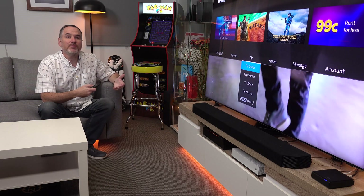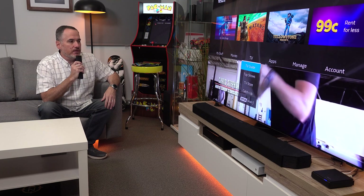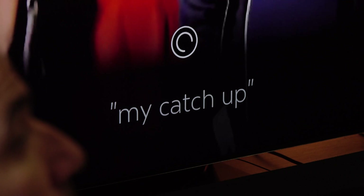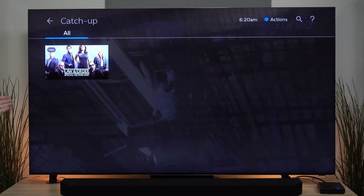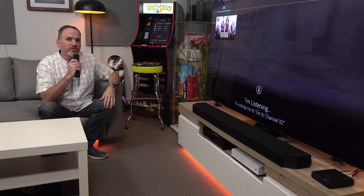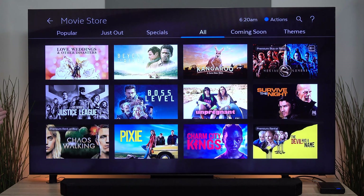It remembers the shows that I've been watching — I've pretty much only been watching Law & Order SVU lately. My catch-up. So rather than having to open the menu, go to my stuff, and then go to catch-up, it takes me straight to the menu I need. Movie store. Again, it takes me directly to the part of the Fetch that I want to be in. It's actually really convenient.